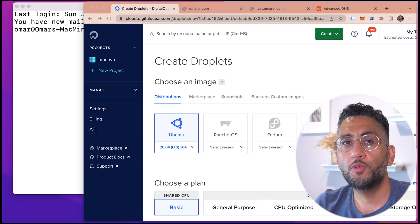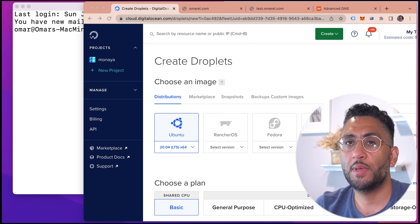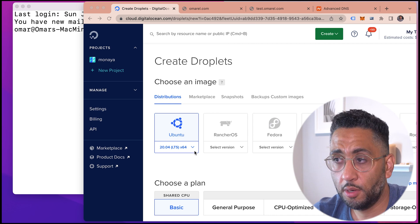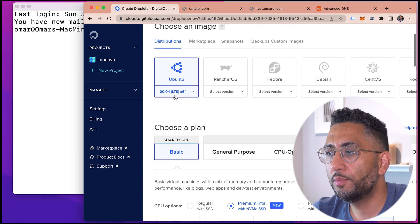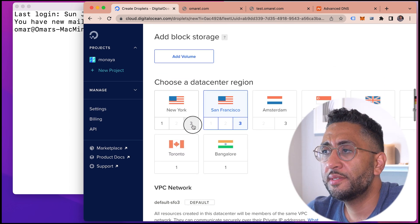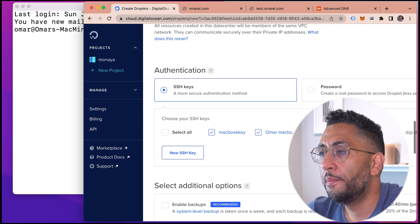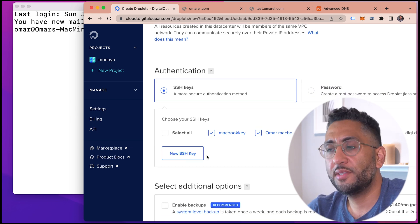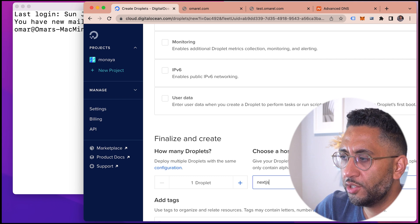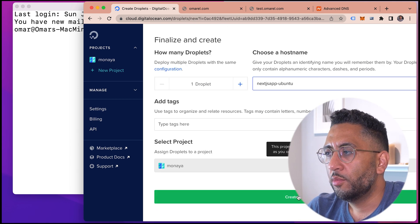The step-by-step is: provision an Ubuntu server on DigitalOcean, make sure we have the latest packages, install Nginx as the server, install Node.js and NPM, and then a package called PM2. So we'll go ahead and create a regular droplet — choose Ubuntu, Basic, Premium Intel, the $7 a month plan. We don't need block storage. Choose a data center closest to you — I'll choose New York. Set up SSH keys, name the droplet, and create it.